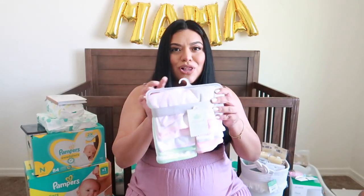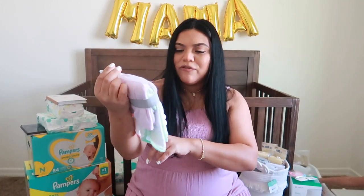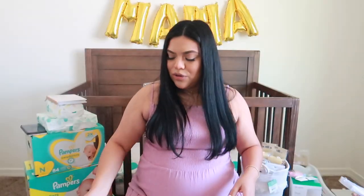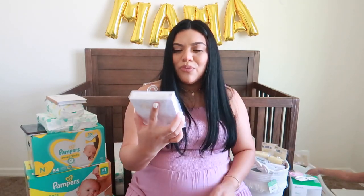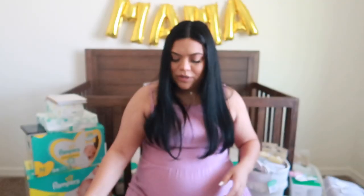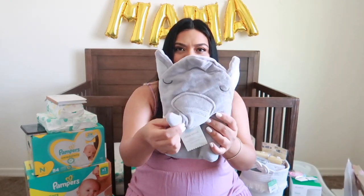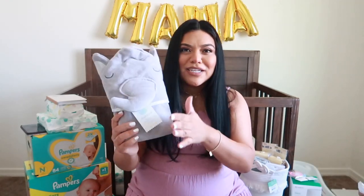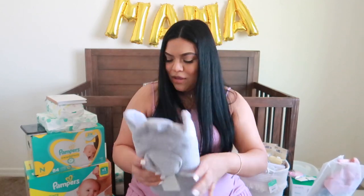I also got her washcloths — a big pack of twelve from Cloud Island at Target. I feel like you can never have too many washcloths. My sister Emily also included these really cute washcloths from Burt's Bees — a three-set. I love them. And she has a little elephant towel I purchased at Target. I just like it because it's gray and very neutral — not super loud. And it's so soft.